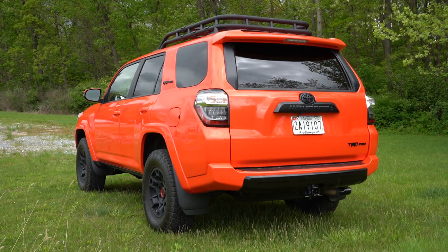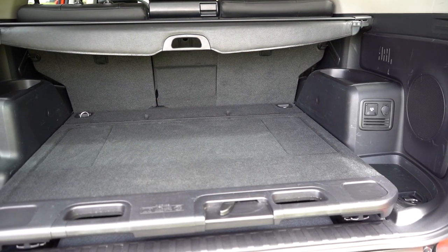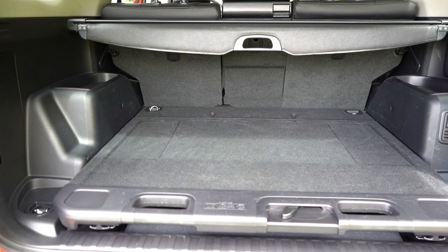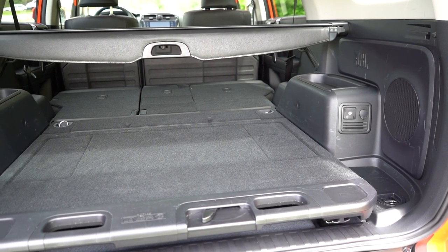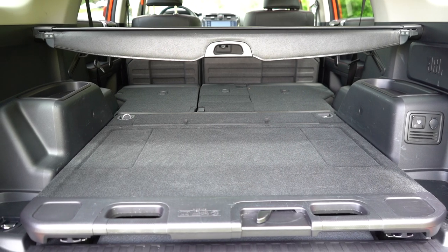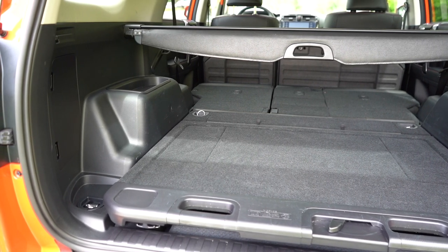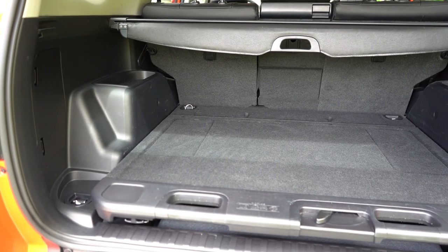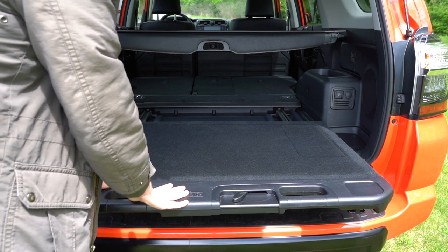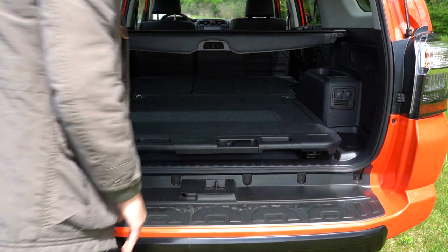Moving to the rear liftgate — it's a manual liftgate. Cargo capacity comes in at 47.2 cubic feet; there's no third row on the TRD Pro. With the second row folded down in a 40/20/40 split, that jumps to 89.7 cubic feet — more than the Telluride, Palisade, Pilot, Highlander, and CX-90. Tie-down anchors, 12-volt and 120-volt power outlets, grocery bag hooks, and a cargo cover come standard. There's also a cool pull-out shelf that supports up to 400 pounds.